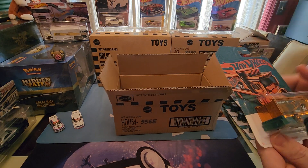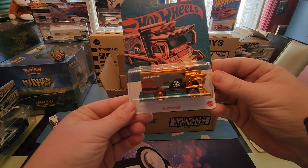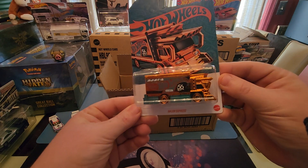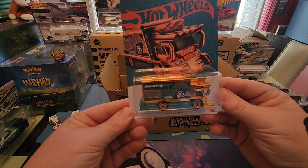Last we got the one secret car — this is a chase. This is the Rajin Express, and this is nice. The orange chrome really pops on that. This is number 66, but there's only one of these in the case, so definitely be on the lookout for this one.